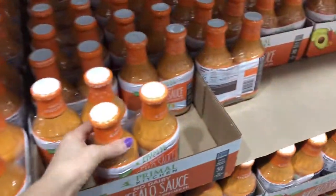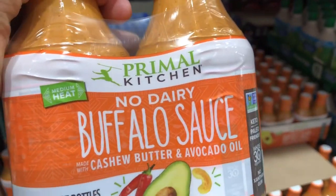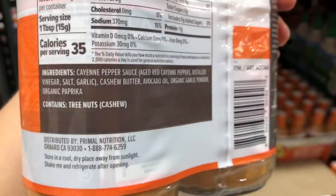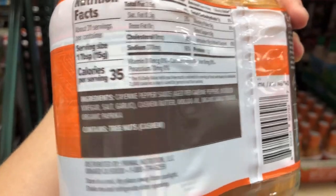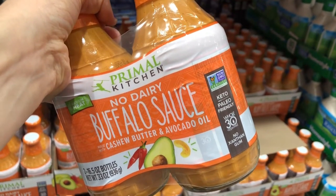Another healthy swap is this buffalo sauce — we love this stuff. It's the same brand as that mayonnaise, Primal Kitchen. It's dairy free and has really great ingredients that you can feel really good about putting into your body. We love it — grill some chicken or bake some chicken, it's absolutely delicious.